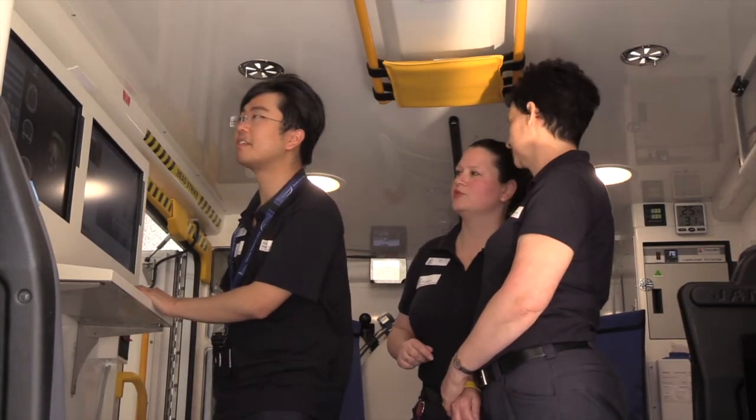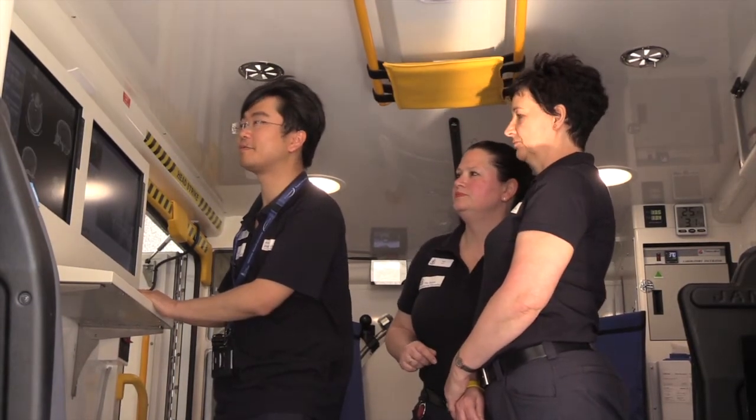The radiographer will position the patient in the CT scanner and ask them to lie very still. It's a little like taking a photograph of you moving versus standing still — if you're moving, the image or the photograph is going to be blurry.